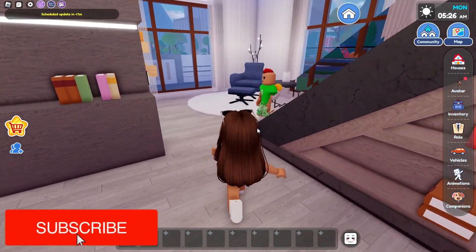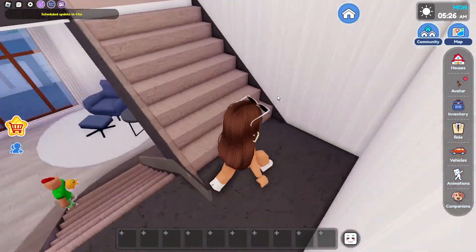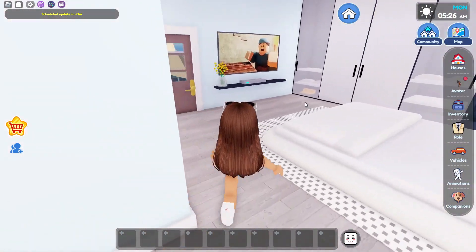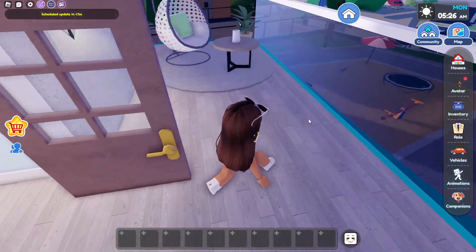Now it's time to go upstairs. We have this little area to read books or something. Now it's time to go up these really nice modern stairs. We have a hallway up here. I'm going to go to this room first — and this looks like a master bedroom connected with the bathroom and also connected with the balcony.